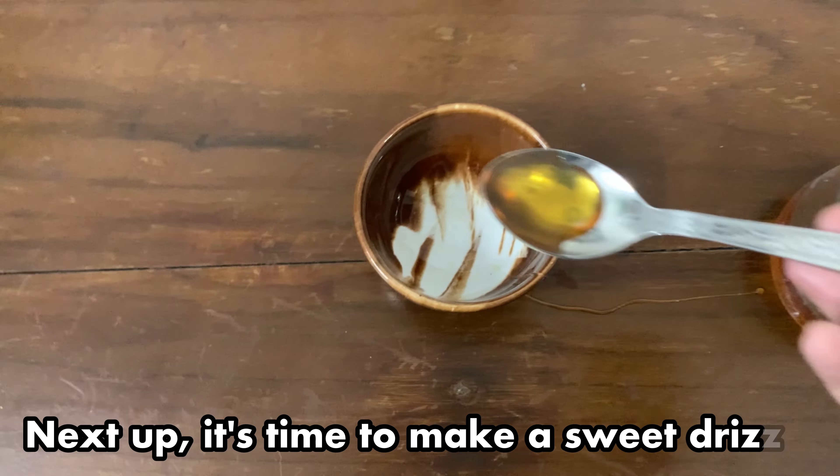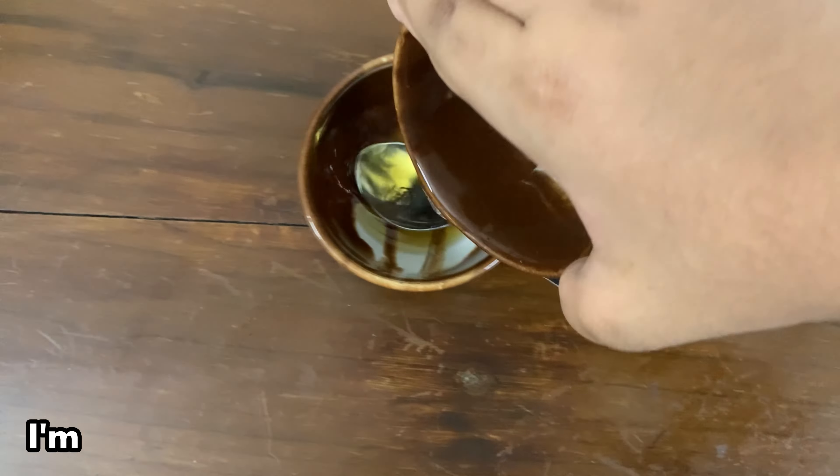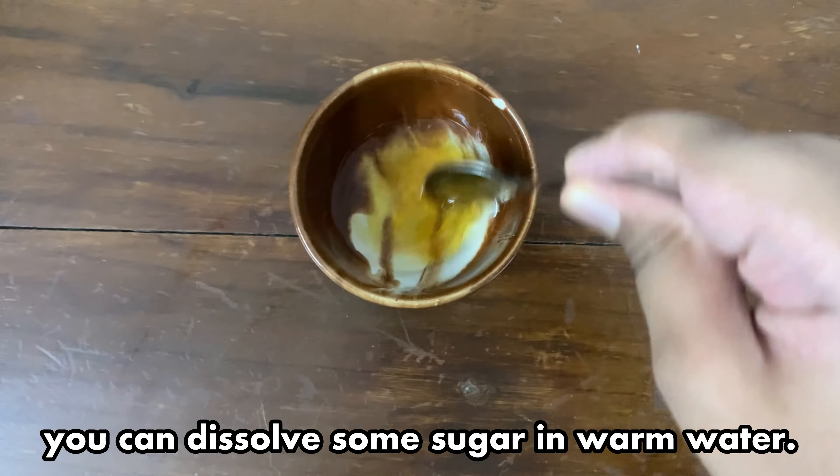Next up, it's time to make a sweet drizzle. I'm using honey, but if you don't have honey you can dissolve some sugar in warm water.